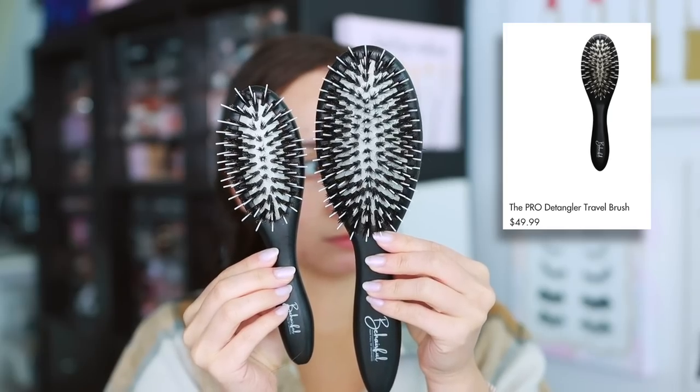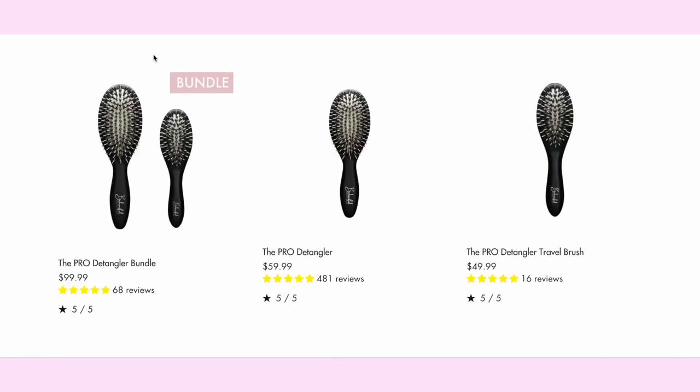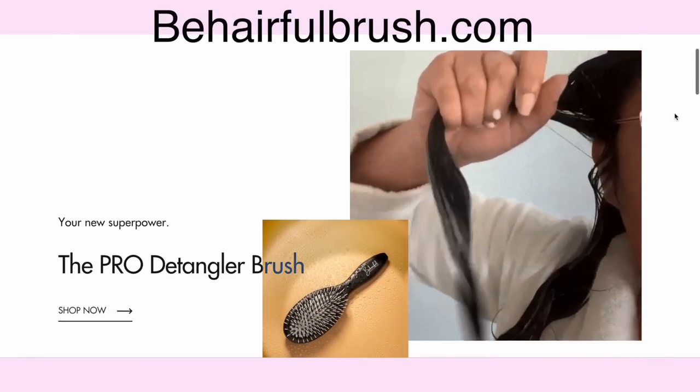They also offer a travel size, which is great for travel, for kids, touching up on the go — it fits in your purse too. You can also buy both sizes in the pro detangler bundle, which is a better deal. If you didn't know about brush styling, I hope I taught you — it's a really cool technique to get your natural texture looking its best. When you purchase on BeCarefulBrush.com, use my promo code MORGAN for 15% off plus free shipping worldwide.